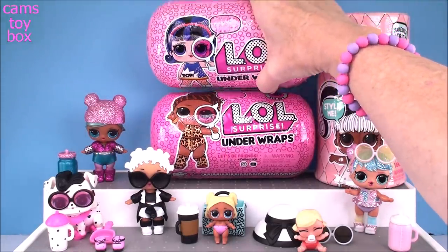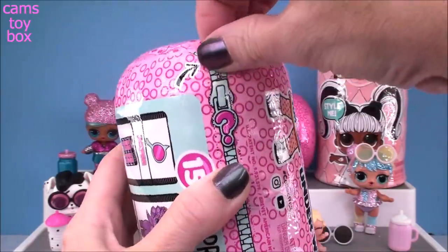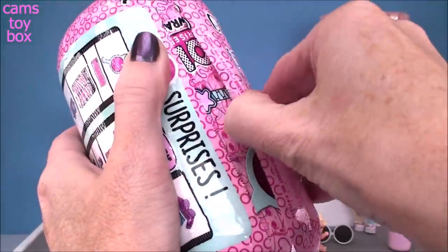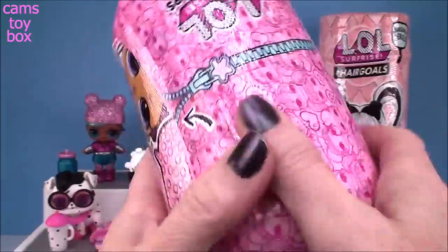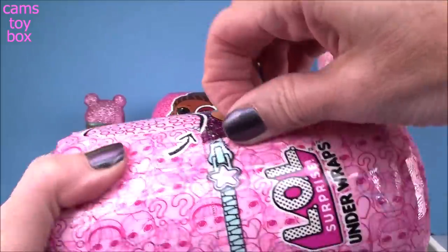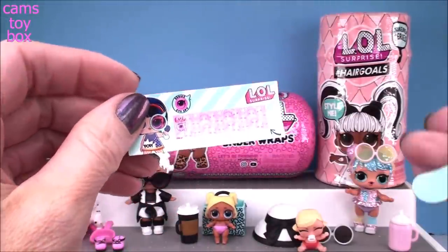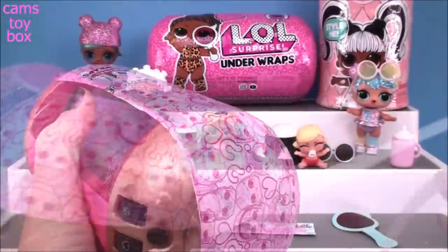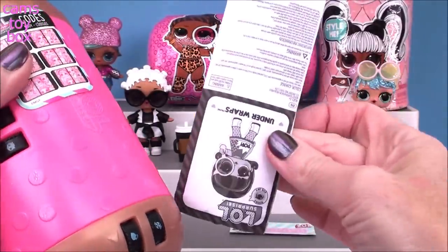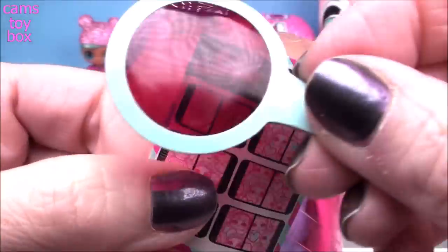Next up we have our LOL Underwraps from the iSpy series. Here is our Wave 1 doll, and there are 15 surprises to open in these really big LOL surprises. Under our first wrap is our spyglass, so now we've got to find our secret message. And there it is stuck to the side - we have the at symbol, some Z's, and a little celebrate for 'at a slumber party.' Under the last layer is the instruction manual and our codes to open all of the combinations to the locks. There are four different ones to open - I have these memorized but you can use your spyglass to decode them.